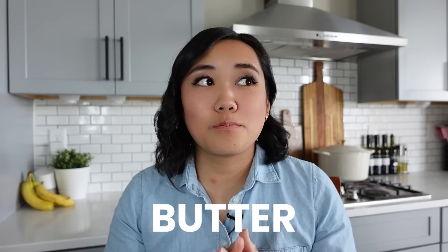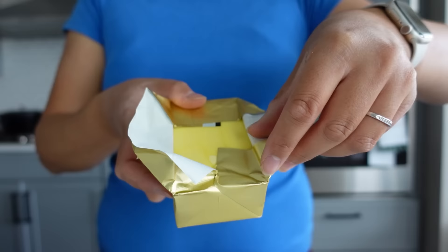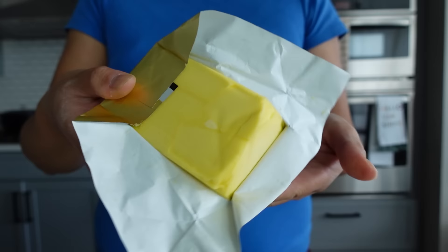The next thing I always have in my freezer is butter. Butter freezes pretty much forever, and it's really nice to always have in your freezer, especially because the price of butter has like doubled. You can freeze butter in a tub or just the sticks in the box. Just put the whole thing in the freezer, thaw it when you need it, and you'll always have fresh butter.